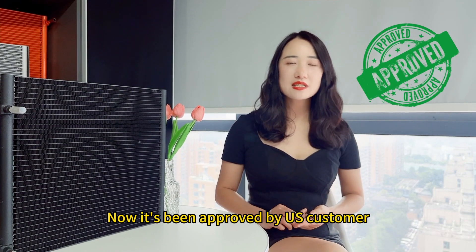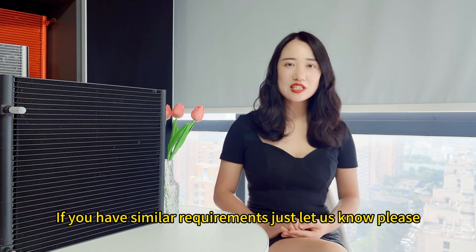Now it is being approved by US customers. If you have similar requirements, just let us know please.